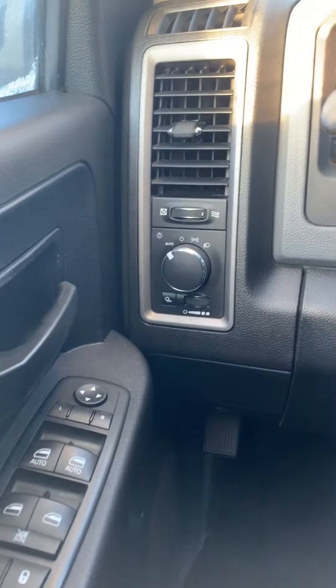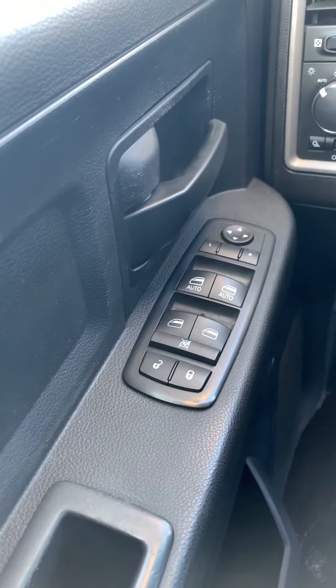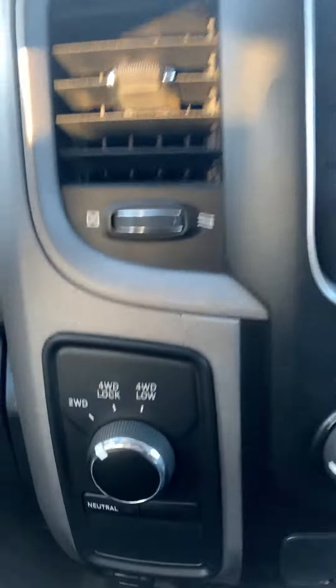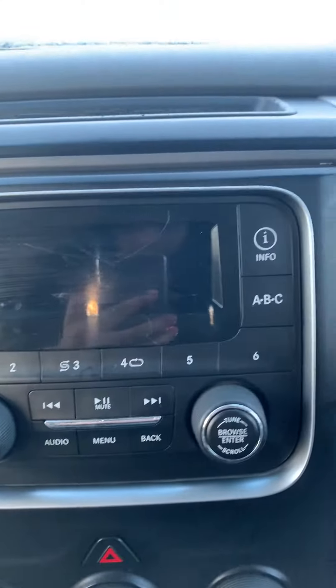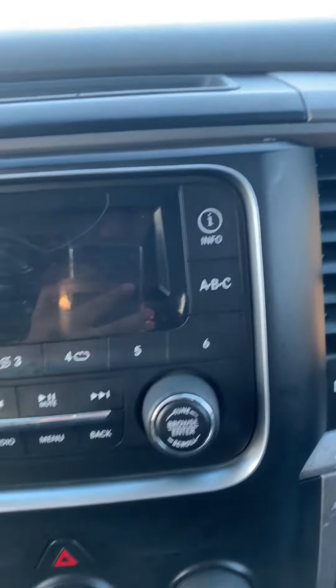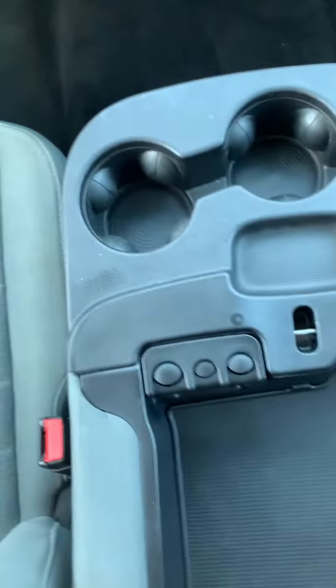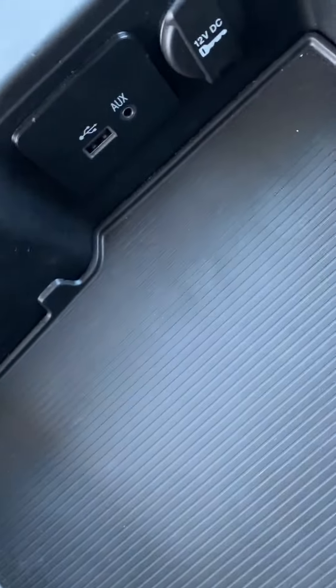You got your headlight controls right here, automatic windows, power locks, power mirrors. You got your 4x4 control right here. You got your audio controls, Bluetooth, radio, media — all that good stuff. You got three cup holders in here and an aux cord.